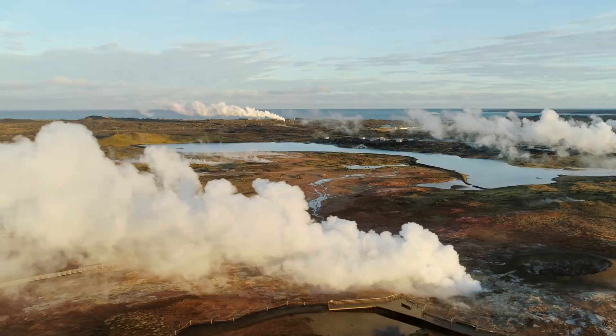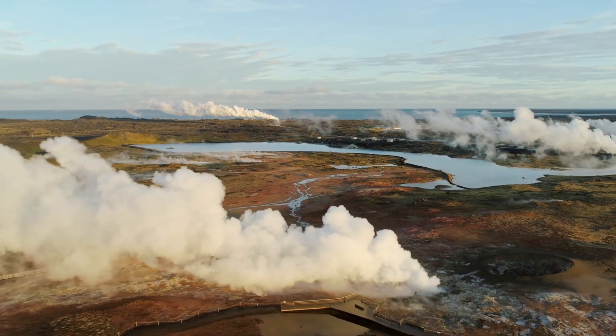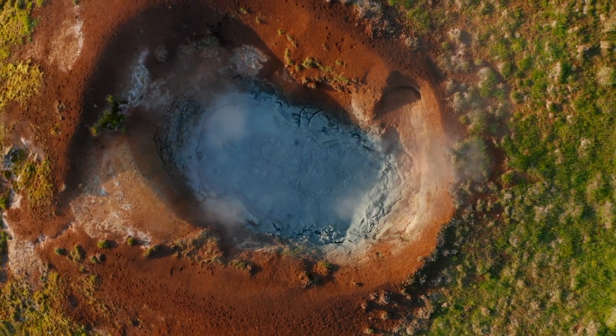At number eleven, we have the Upper Geyser Basin. This area is home to the largest concentration of geysers in the world, including the famous Old Faithful.